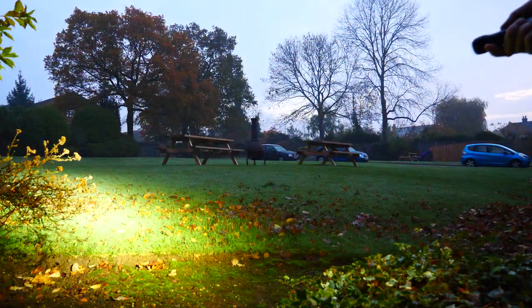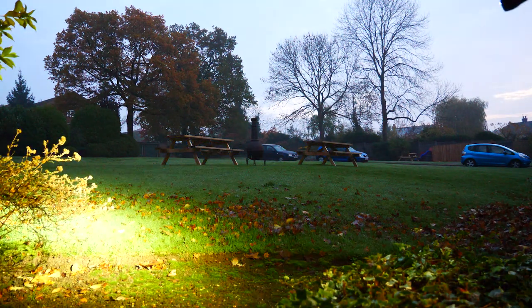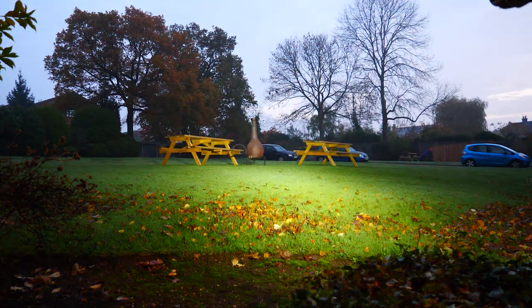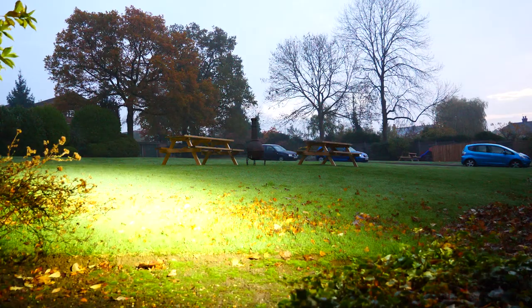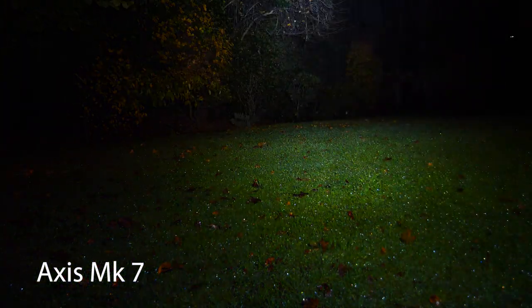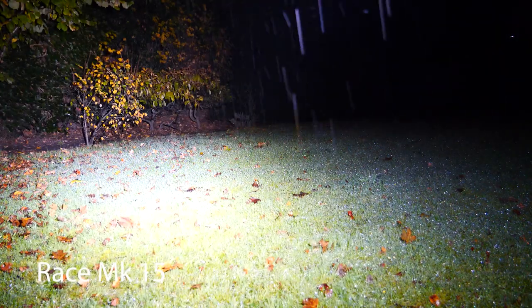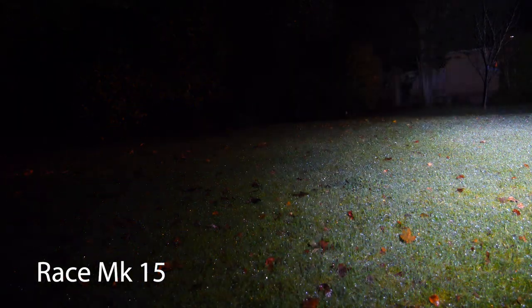Then we move on to the Axis Mark 7. It's pretty apparent, even on the video, that it's a lot brighter — much brighter — you can see a lot better. And then if we move on to the Race Mark 15, which is a much broader light but again much brighter. Moving on to the night-time test in the back garden, going through the same process with the three lights: the cheap light illuminates bits, but the Axis Mark 7 is so much brighter, still quite focused, quite a spotlight. And then the Race Mark 15 — everything is illuminated better. It's not just a focused spotlight; it's illuminating everything in front of you. It is just so bright and does such a good job.